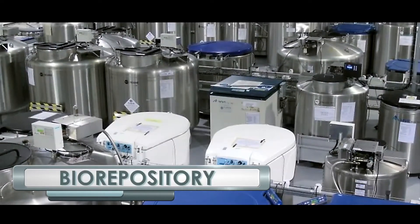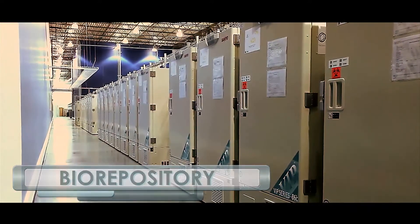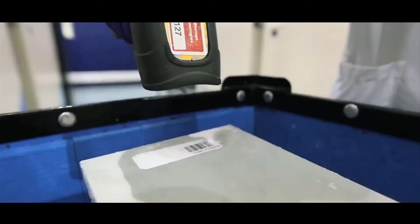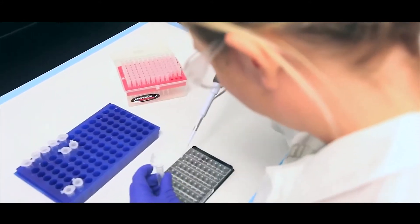A biorepository, or biobank, is a temperature-controlled storage facility that collects, processes, stores, and distributes biological specimens, such as blood, saliva, plasma, and purified genetic material, for use in future scientific research.